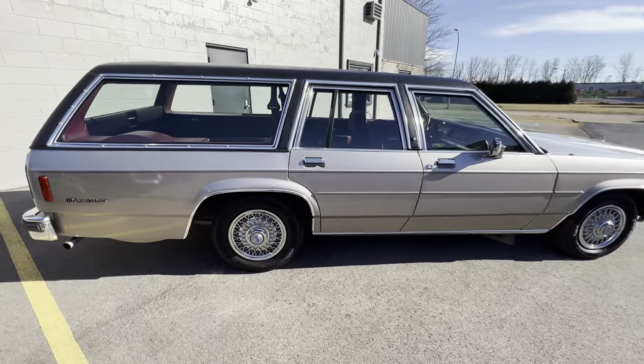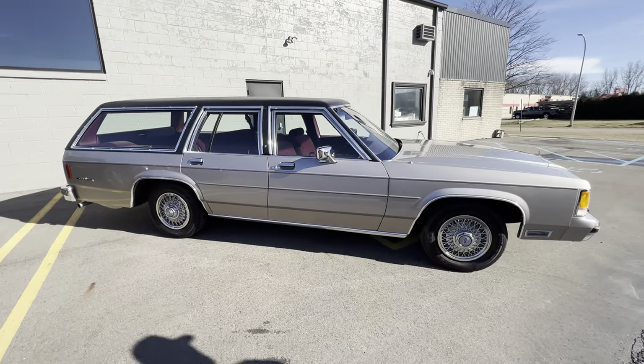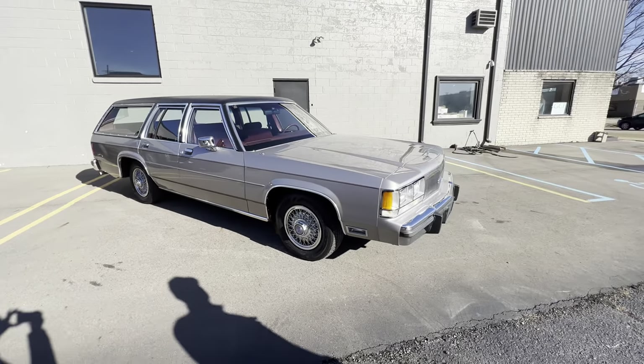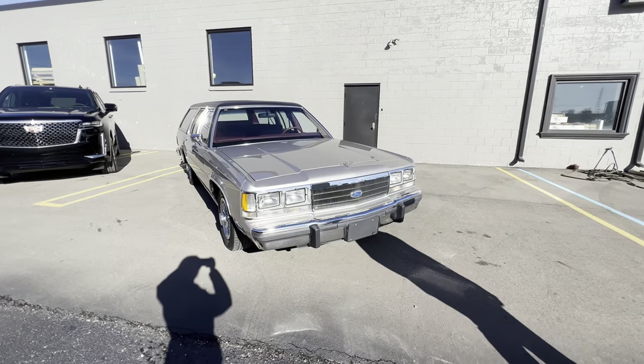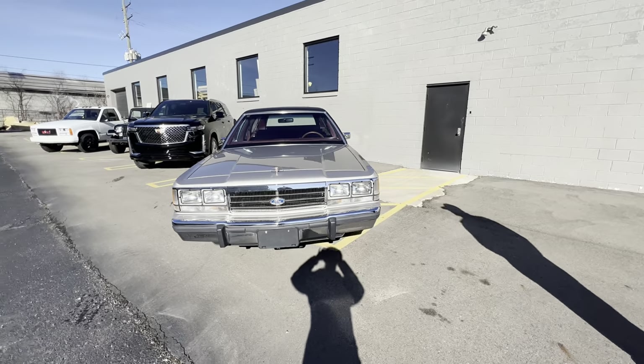It's in great condition — only a handful of minor cosmetic imperfections, which have been documented in the gallery. It's got newer Goodyear tires on it. Everything's working: all the power features, the lights, the power rear window, the power antenna. Chrome's in great condition. It's a well-looked-after piece.